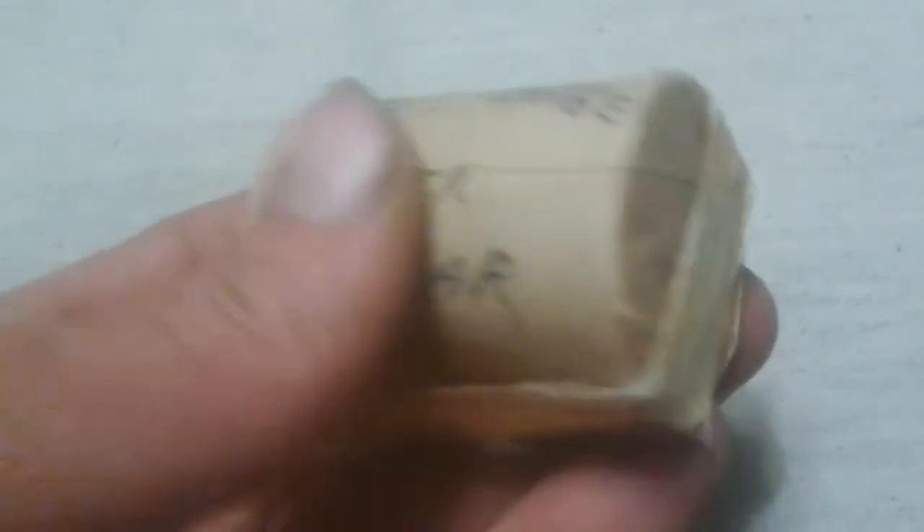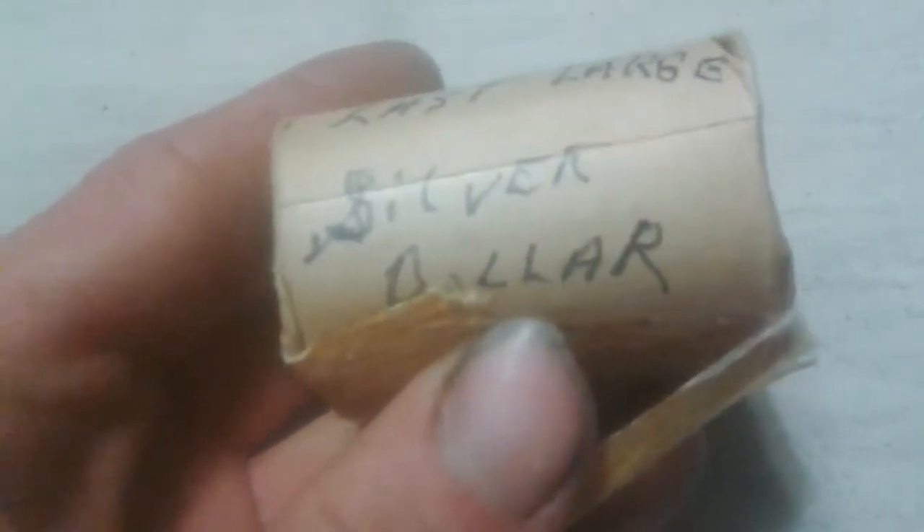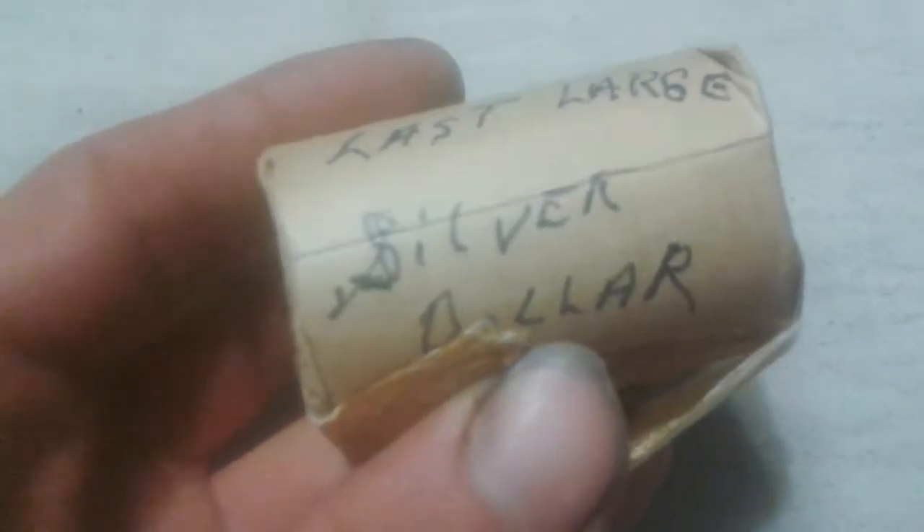I ended up buying a coin collection — me and my dad did. One of the rolls is a roll of Eisenhower dollars, or large dollars. It says 'silver dollar' on the side, and I don't know if these are actually going to be silver or if they're clad, and if they're going to be bicentennial. I'm going to hope to find some type ones in here. Let's get cracking.